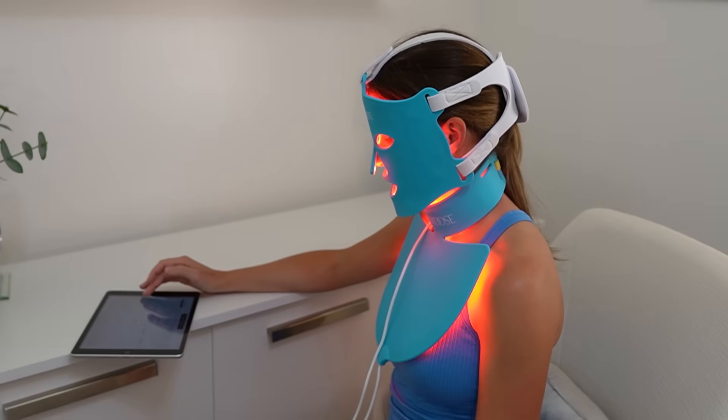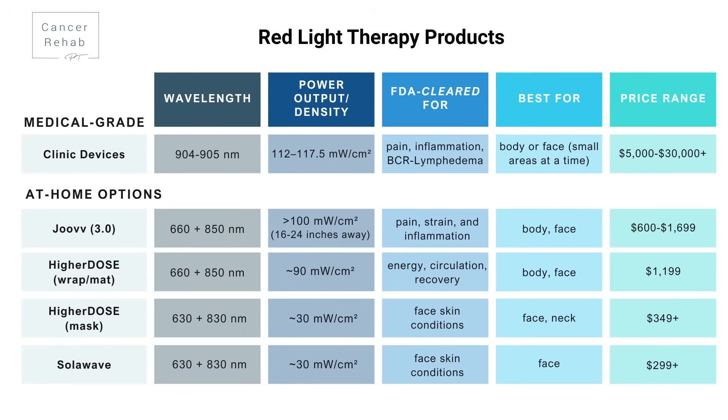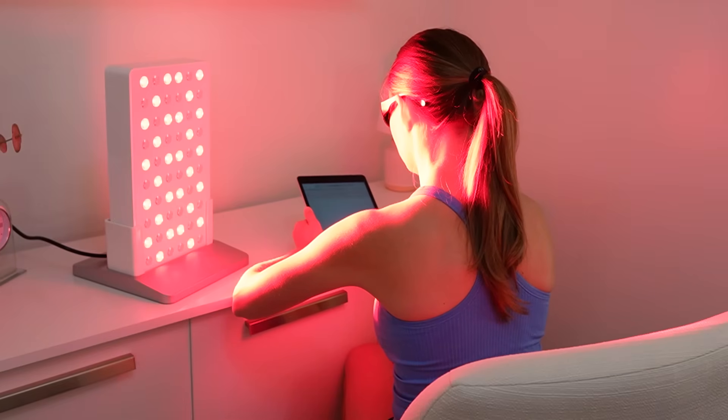For facial drainage or targeted areas in the upper face, face masks like the Higher Dose or the Solowave are great. They are designed to target skin and tissue health and reduce inflammation and aging signs in the face. When deciding on an at-home device, look for combination wavelengths, adequate power output around 30 to 75 milliwatts per square centimeter, and some kind of FDA clearance. For full-body lymphatic support, the Joovv panels are top-rated with great wavelength combination, solid power output, and they're FDA-cleared — the closest in wavelength and power to a medical-grade in-clinic device.